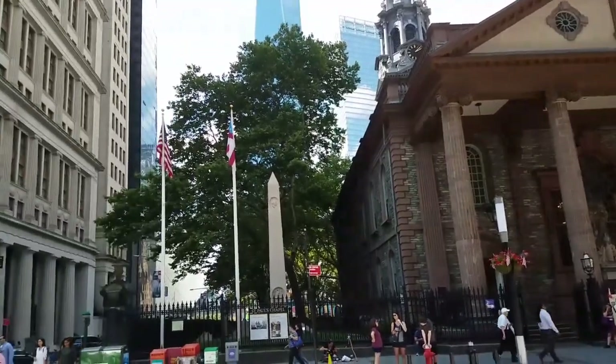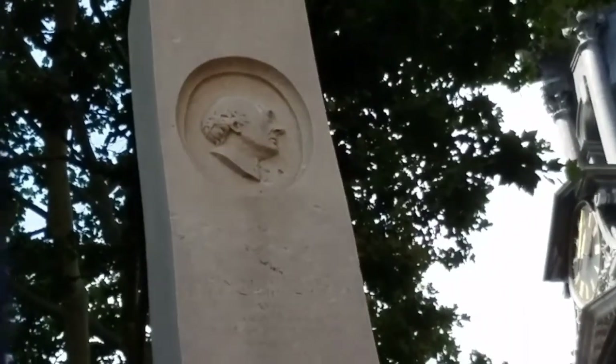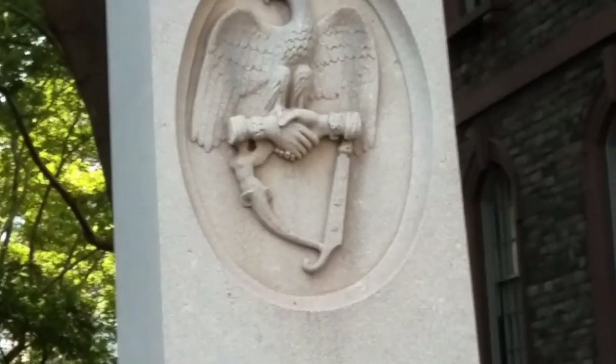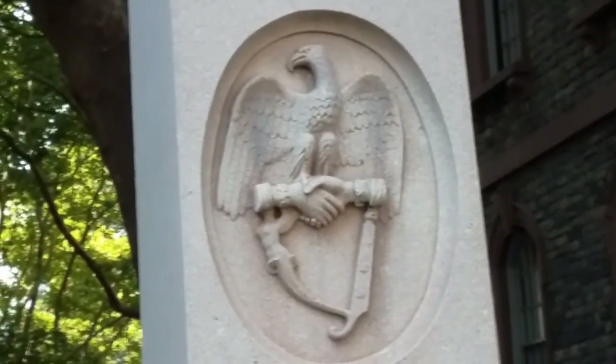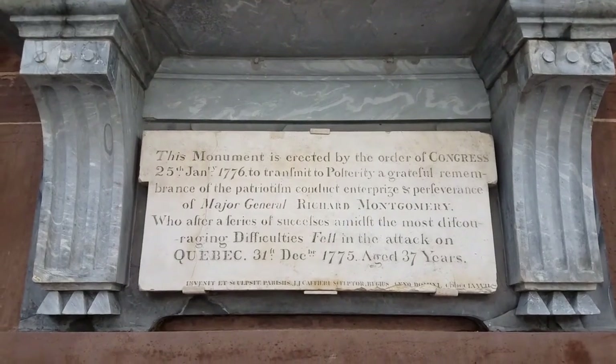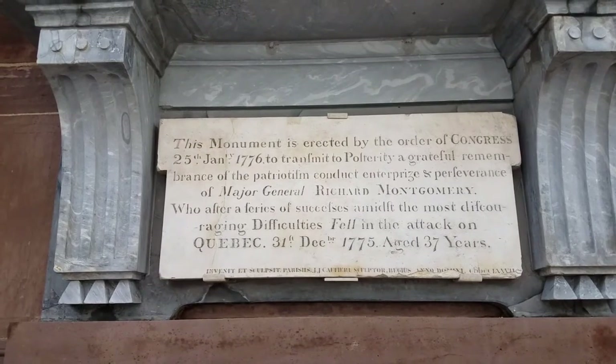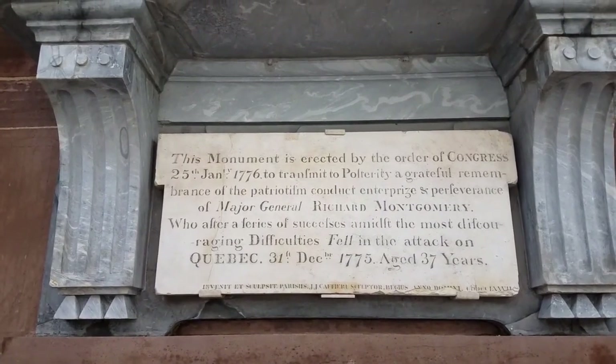At St. Paul's Episcopal — once an Anglican chapel — is the grave of Irish patriot Robert Emmett's brother, Thomas. American and Irish, he was the Secretary of State. Richard Montgomery, general in the Revolution, was killed in action in Quebec City, Canada in 1775.